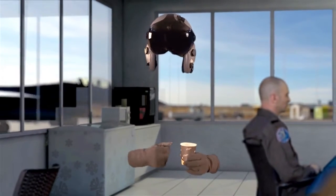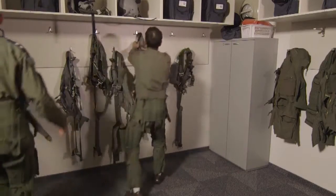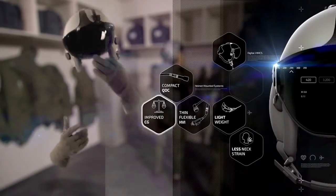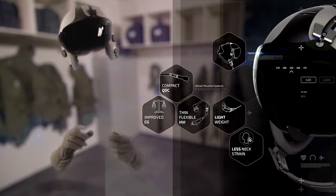They say they like the way I improve on whoever it was I replaced, but at the same time I fit in with the old way of doing things — like I'm fully backwards-forwards compatible. They also said the guy I replaced could be a real pain in the neck. But not me. I am by far more comfortable, thanks to my balanced weight and improved center of gravity. They like that, along with my thin, flexible HVI and simple compact QDC.